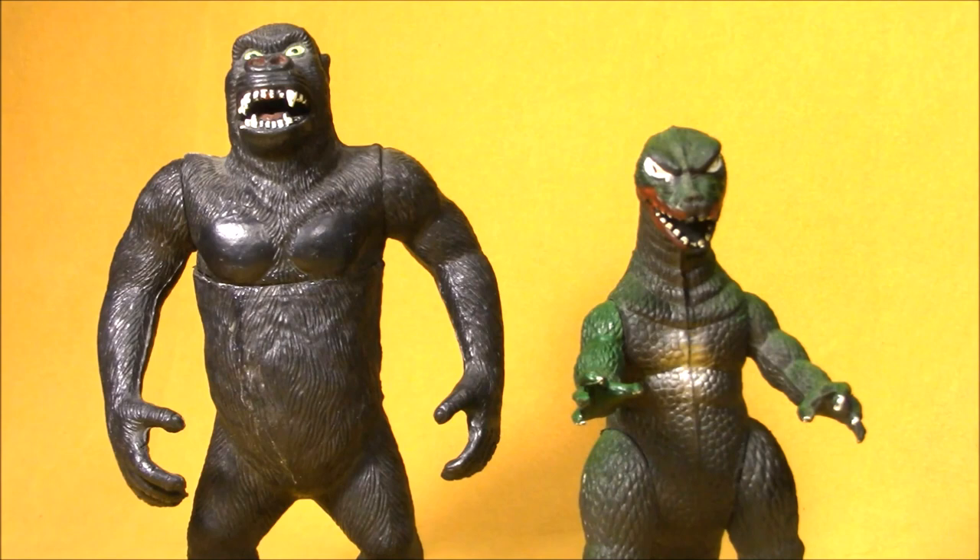My introduction to the movie monsters as a kid was first grade. When I got to school in first grade, everybody was into Godzilla and kids were drawing Godzilla all the time. So naturally I drew Godzilla too. Unfortunately, I had never seen Godzilla, so I didn't really know what he looked like other than he was a dinosaur with spikes on his back.